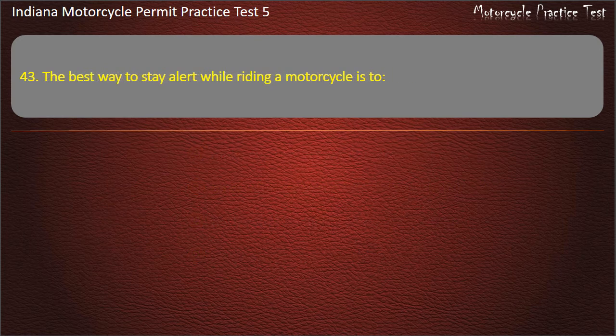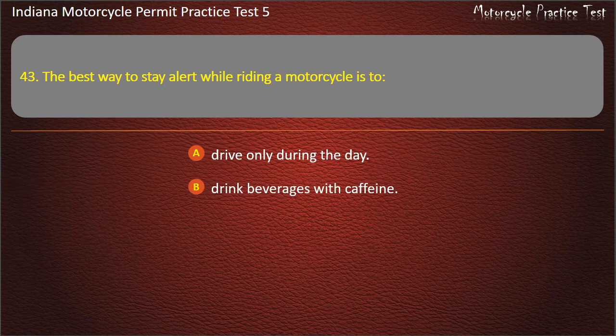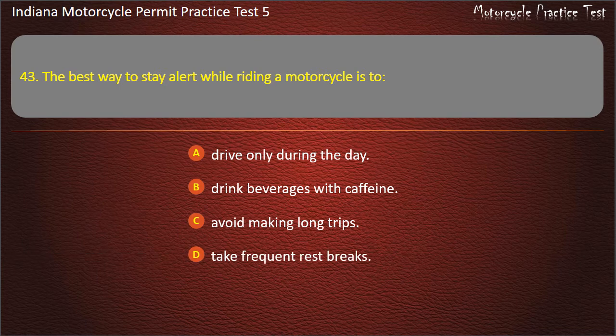Question 43: The best way to stay alert while riding a motorcycle is to: drive only during the day, drink beverages with caffeine, avoid making long trips, or take frequent rest breaks. Answer: Take frequent rest breaks.